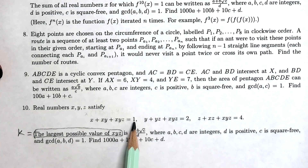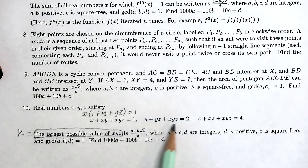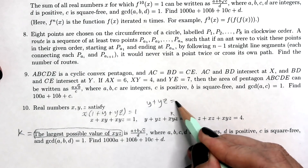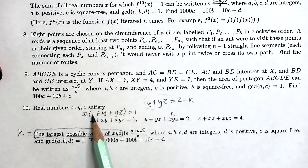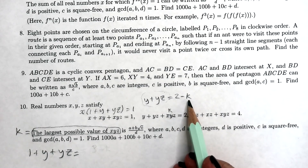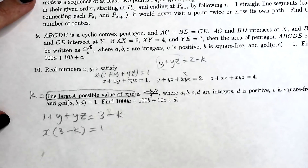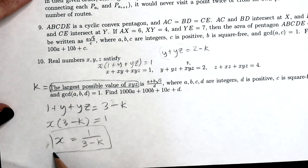The first thing PK does is define a variable k to be the largest possible value of xyz. He then takes a look at the first expression and factors out the x, giving x times (1 + y + yz) = 1. Then looking at the second expression, we replace xyz with k and rearrange to get y + yz = 2 − k. So 1 + y + yz = 3 − k, which means x times (3 − k) = 1, giving x = 1 / (3 − k). This is one of the three important equations needed.